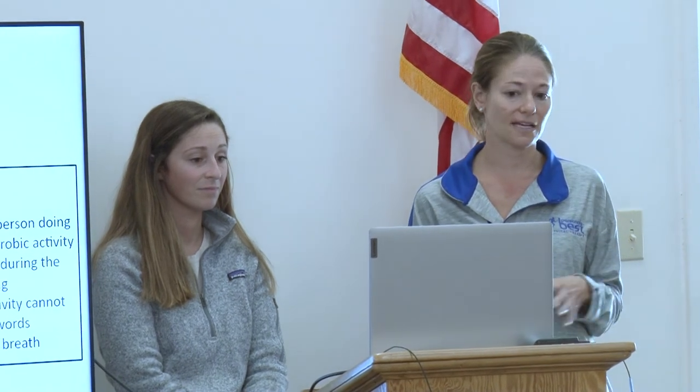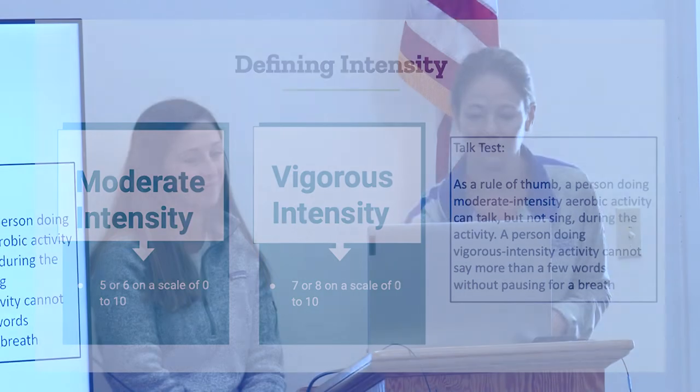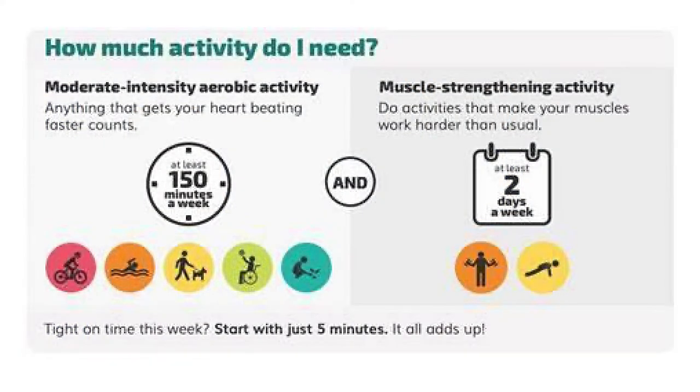Defining your intensity: moderate intensity would be about a 5 or 6 on a scale of 0 to 10; vigorous intensity is a 7 or 8. A general rule of thumb is the talk test — moderate intensity means you can talk but can't sing. We recommend moderate intensity activity. You don't need to run sprints or be completely out of breath — aim for at least 150 minutes per week, even in short bursts like a 10-minute walk morning, lunch, and evening. For muscle strengthening, aim for about two days a week.